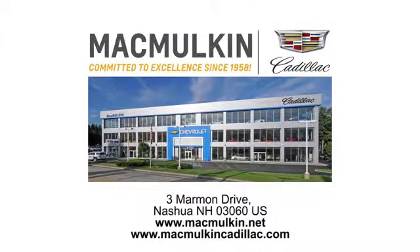Call, click or stop into McMulkin Cadillac today. We've been committed to excellence since 1958.